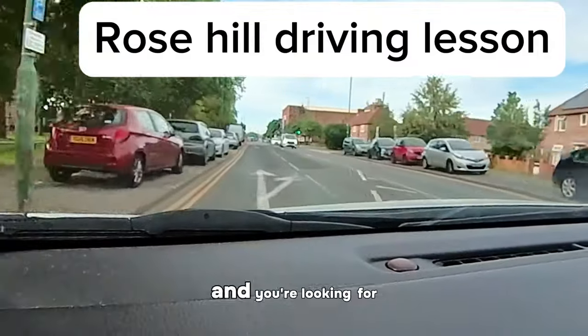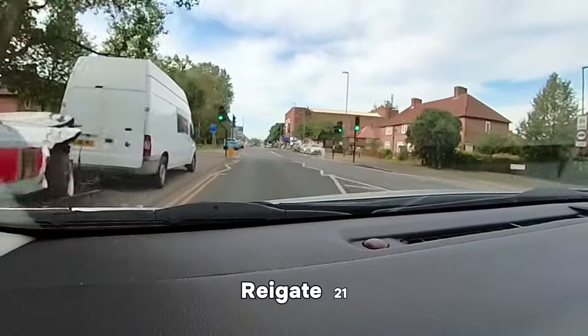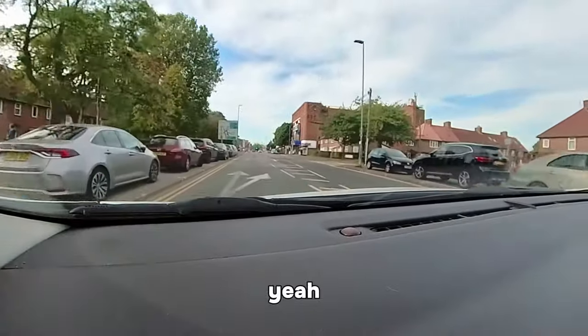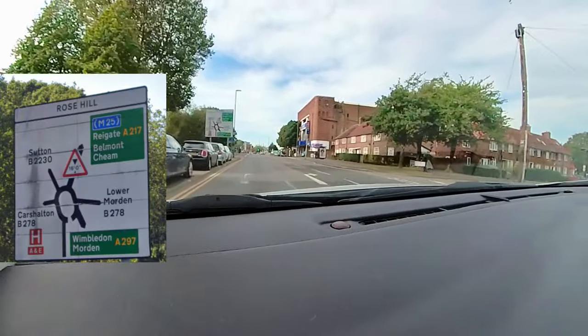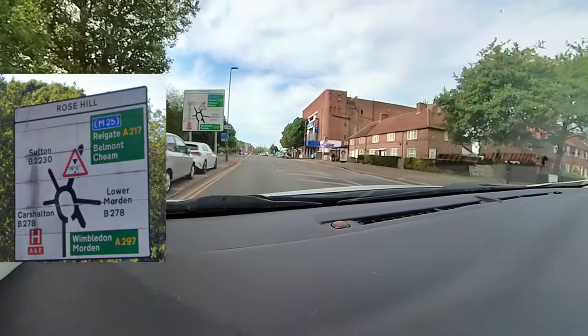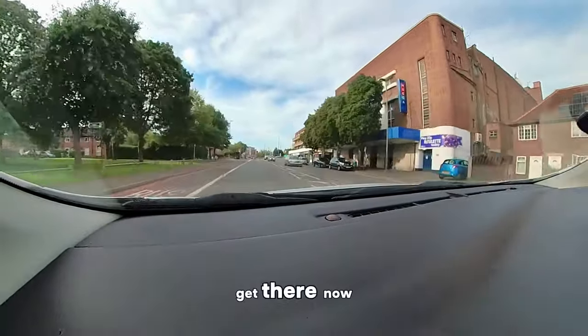This is the Rose Hill roundabout. You're looking for M25, Reige, A217, Belmont, and Cheam. Okay, so let's get in there.